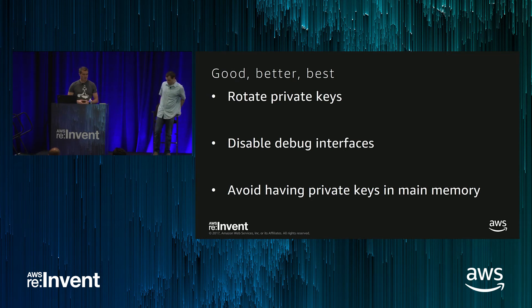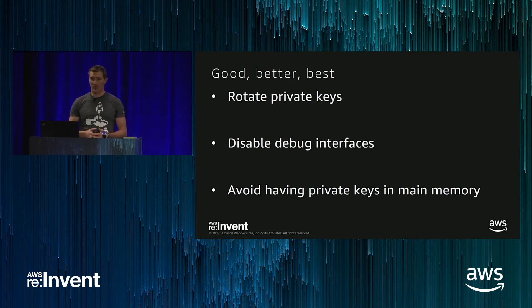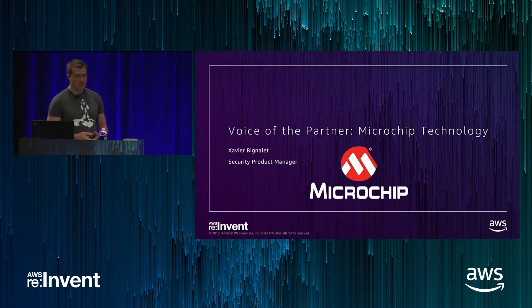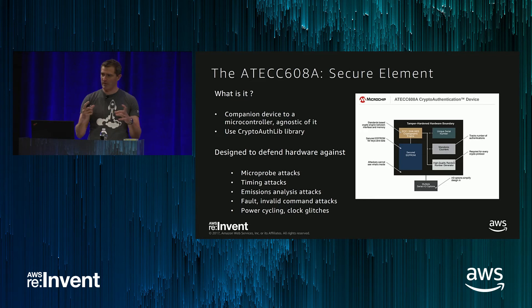Good afternoon, everyone. I am Xavier Bignalli, product marketing manager for Microchip Technology. Who is Microchip? We are a $4 billion company doing semiconductor devices, with about 13,000 employees, located in Arizona, and a global company with representations on each continent. Tim has talked a lot about secure elements, so we're going to go right into it and look at what the secure element is made of.